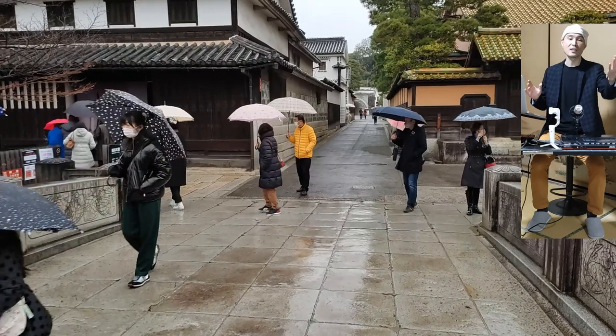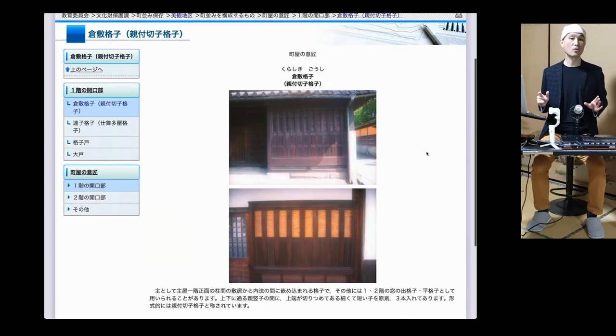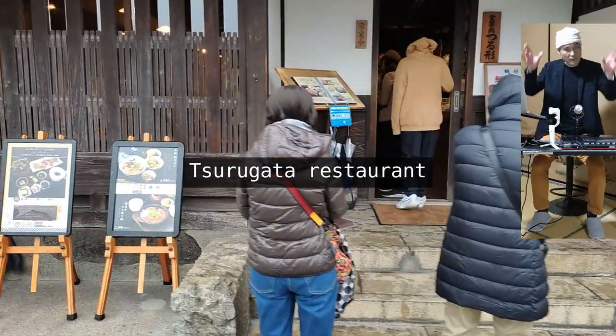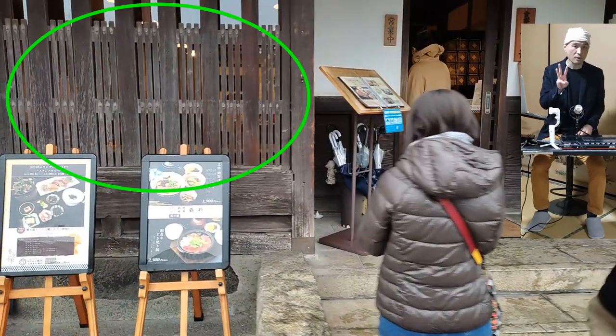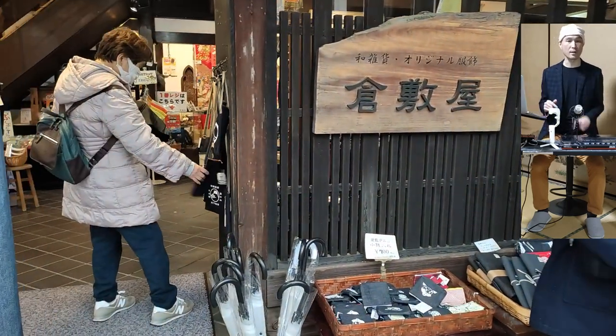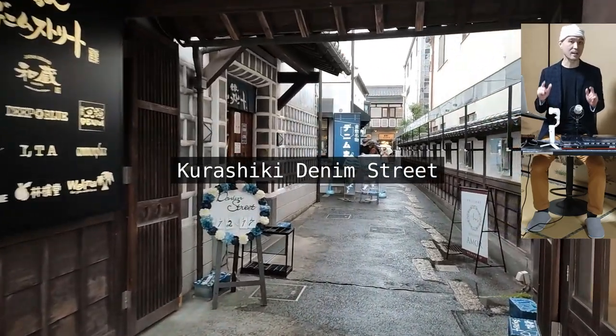The former Ohara residence features kurashiki goshi at the front and on the windows, making it a quintessential Kurashiki-styled house. According to Kurashiki city's website, kurashiki goshi consists of vertical wood strips with each gap between them filled with three smaller vertical strips. There are many more examples of this style in the area.